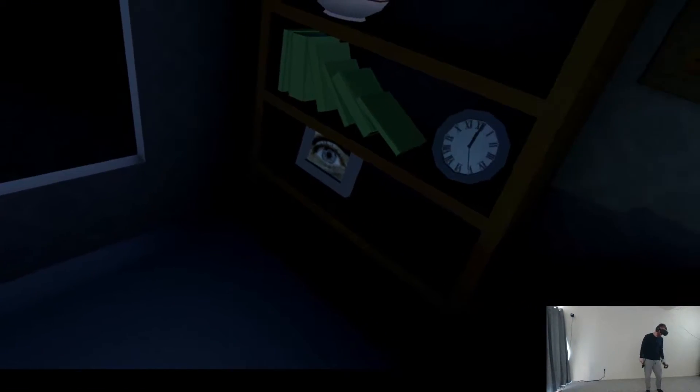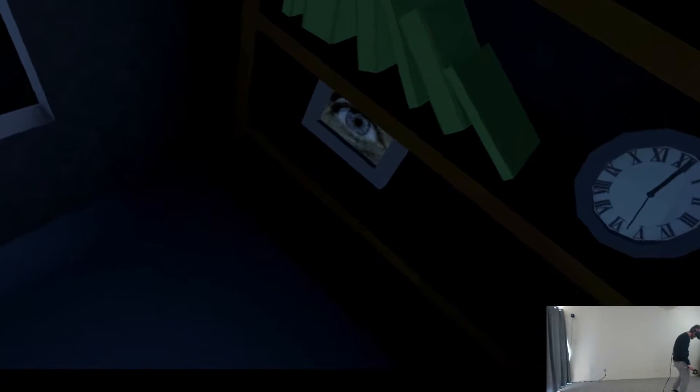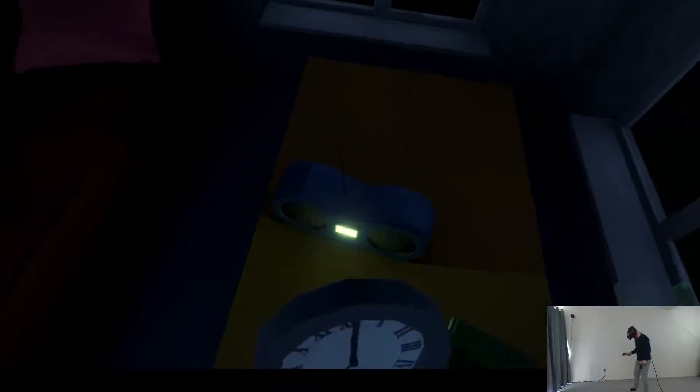So — there we go. The picture has changed to an eye. So I guess this game is true to its name and there's no directions. It is directionless, after all.